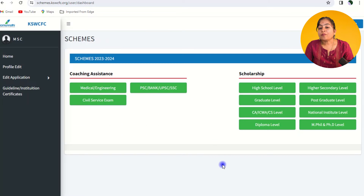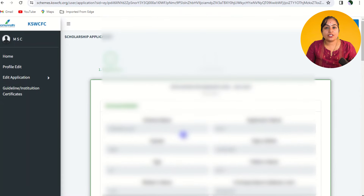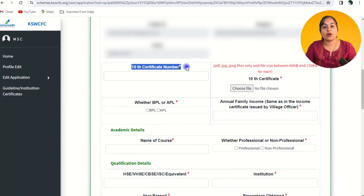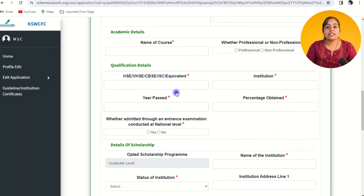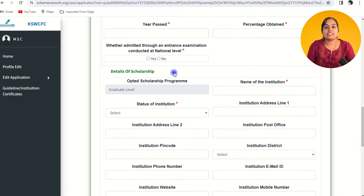Click the submit button. In the next phase, basic information will already be pre-filled. You need to upload your SSLC or class 10th certificate, indicate whether you belong to APL or BPL, and provide your annual family income. Then provide academic details like the name of the course, whether it is professional or non-professional, qualification details, institution name, passing year, percentage obtained, and whether you were admitted through a national-level entrance examination.